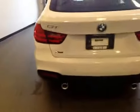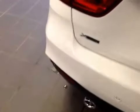Let's take a look at the back. We have the dual exhaust system as well as parking sensors along this sport bumper.